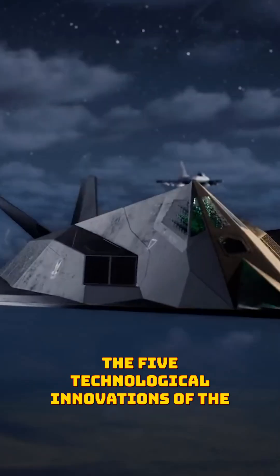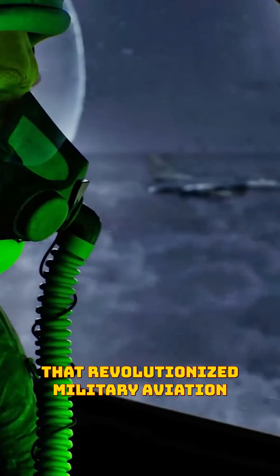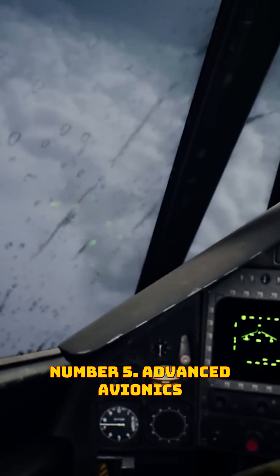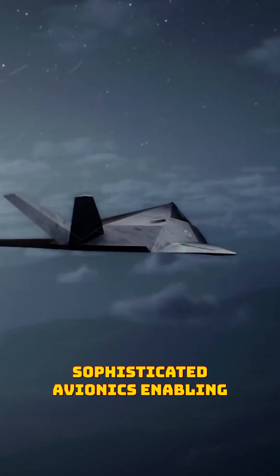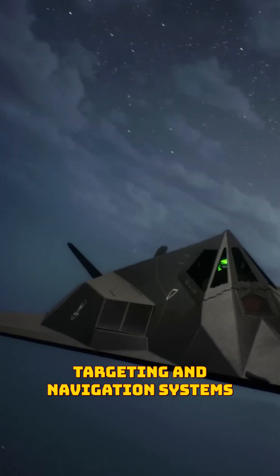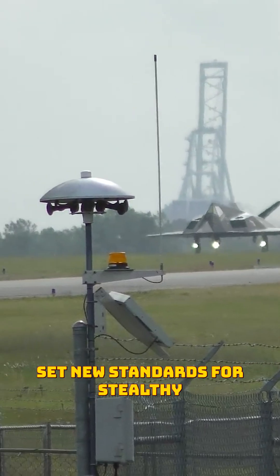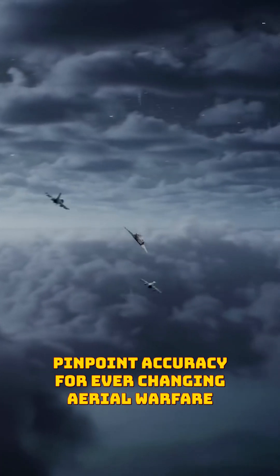The five technological innovations of the F-117 Nighthawk that revolutionized military aviation. Number five: advanced avionics. The F-117 Nighthawk pioneered sophisticated avionics, enabling precision attacks at night without radar detection. Its revolutionary targeting and navigation systems set new standards for stealthy, pinpoint accuracy, forever changing aerial warfare.